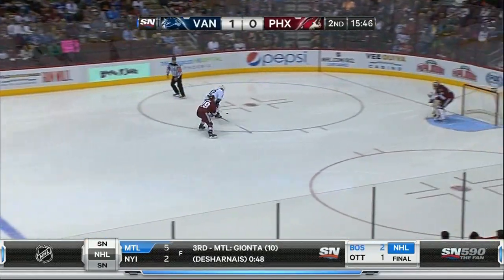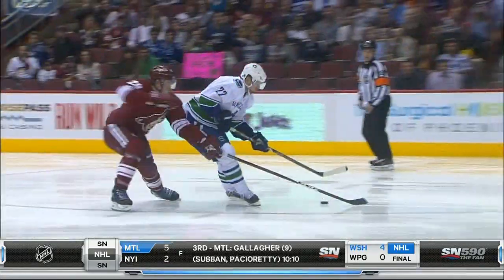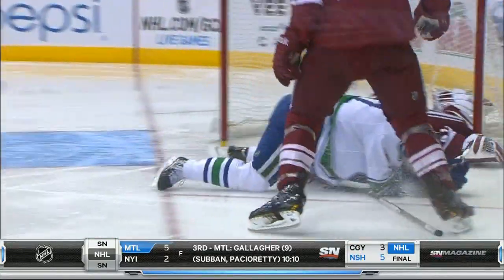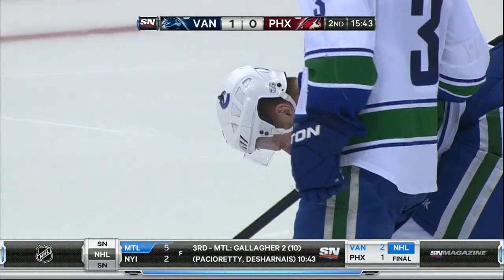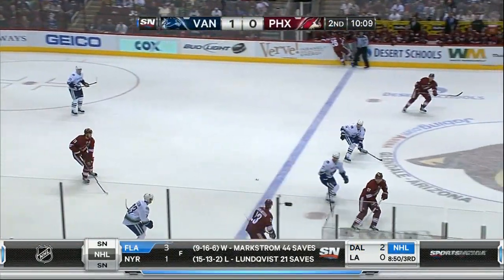He's a great skater. Second period — Daniel Sedin drives the net, the puck loose, and crashes into Mike Smith. Daniel was cut and would go to the dressing room. We still hear people say that the Sedins aren't tough. He would later return. Smith was also shaken up but stayed in the game, at least temporarily.